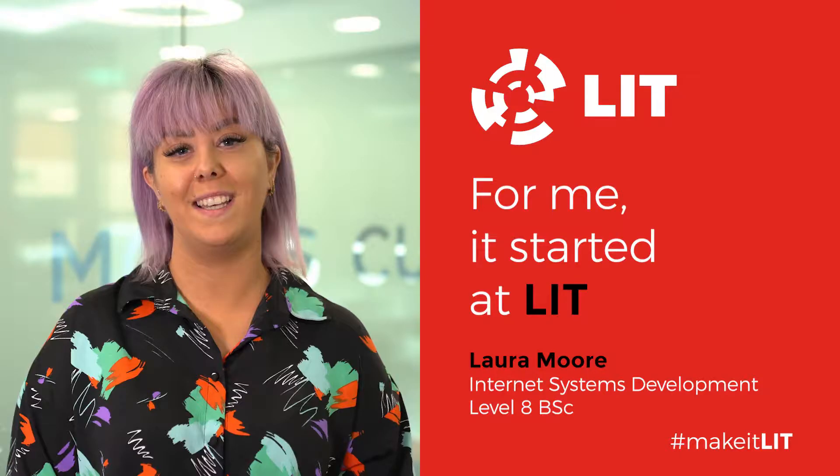One of our graduates, Laura Moore, studied internet systems development and graduated in 2017 with an honours degree. She now works in ACI Worldwide, who are based in the Plassey Technology Park in Castletroy, Limerick. This is her story.